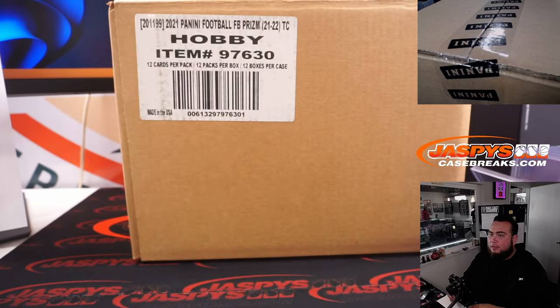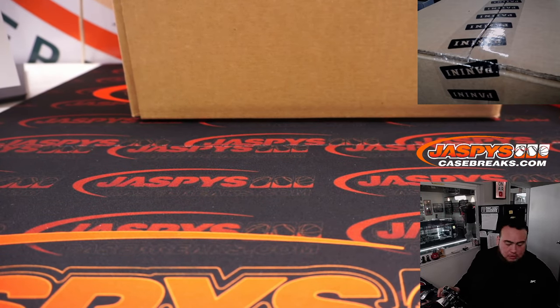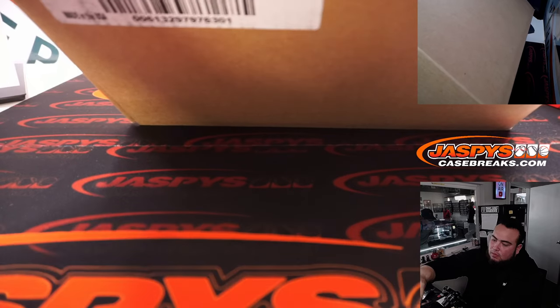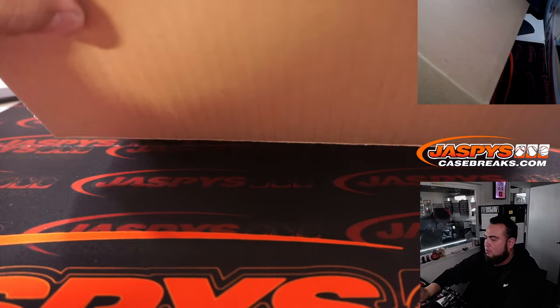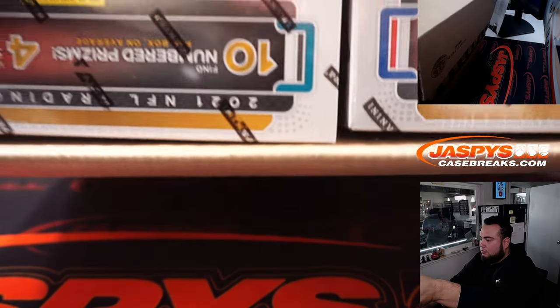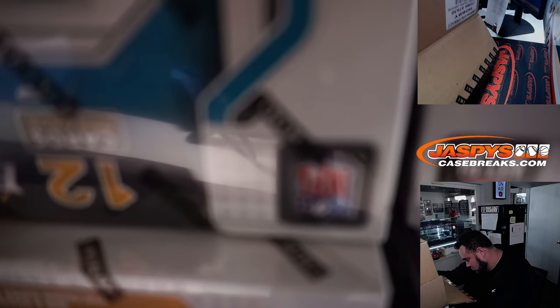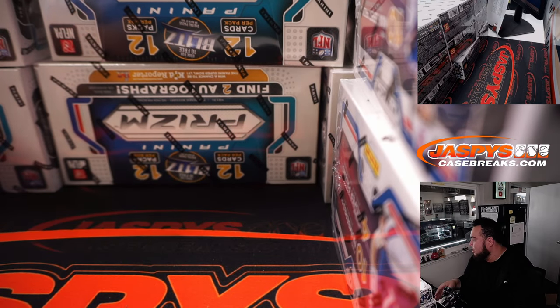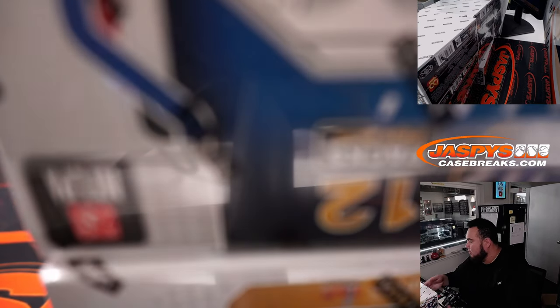Prism Football, guys. It is a fresh master case right there. As you can see, 12 boxes in the case. We got Josh Allen on the box with Trevor Lawrence. Sorry guys, it's kind of tough — we only have so much table space. I probably won't be needing really any of these top loaders today. I should have just taken them out of the hole.